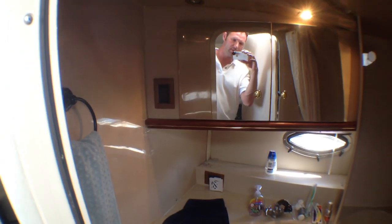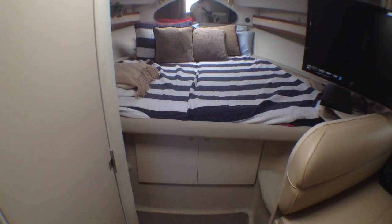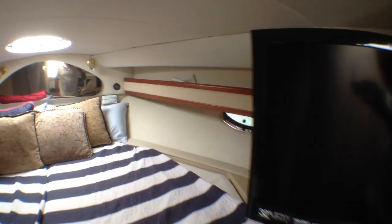Here's our head. You have the shower on this side and a vacuum flush toilet on this side. It's in very good condition and there's no head odor in here. Nice big hatches — two of those — and more storage underneath the bed.